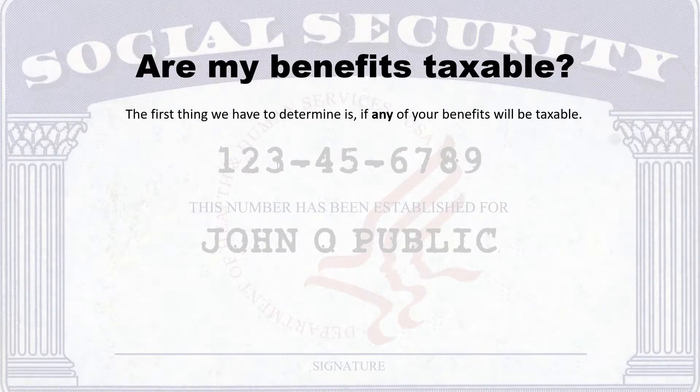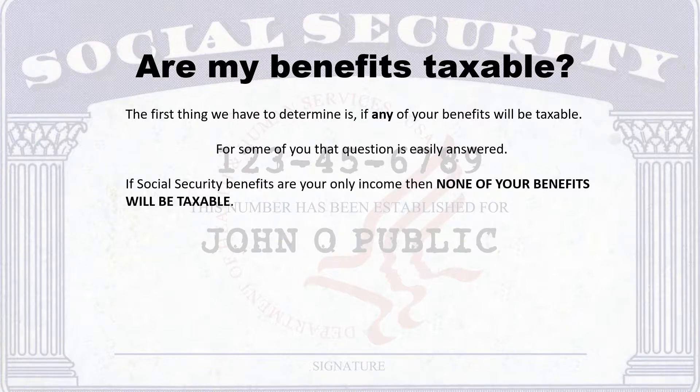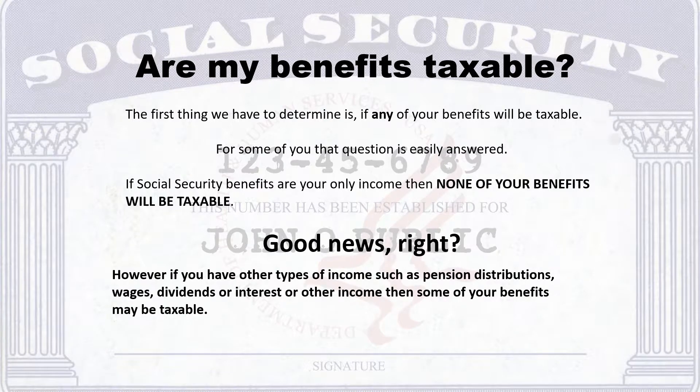The first thing we have to determine is if any of your benefits will be taxable. For some of you, that question is easily answered. If Social Security benefits are your only income, then none of your benefits will be taxable — good news, right? However, if you have other types of income such as pension distributions, wages, dividends, or other income, then some of your benefits may be taxable. One note: the maximum amount of your benefits that may be taxable is 85%.